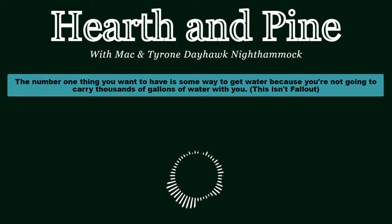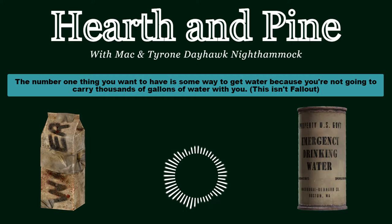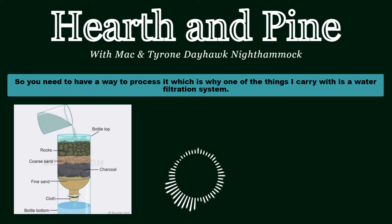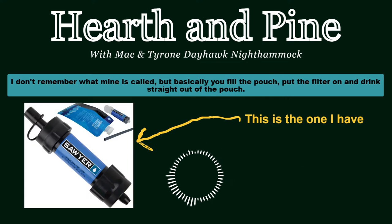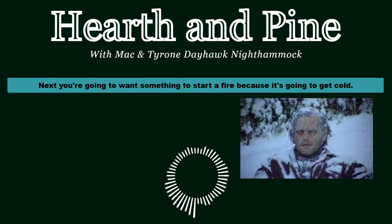You want to have water. The number one thing you want to have is some way to get water, because you're not going to carry thousands of gallons with you. You need a way to process it, which is why one of the things I carry is a water filtration system. Today you have lots of options like the LifeStraw - you fill the pouch, put the filter on, and drink straight out of the pouch.